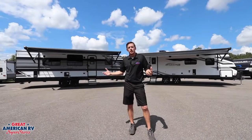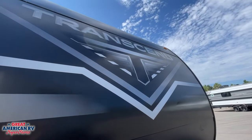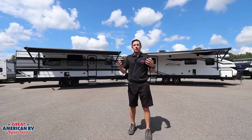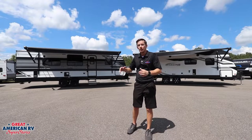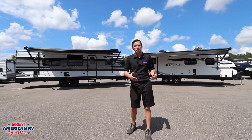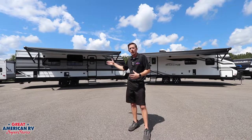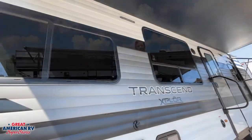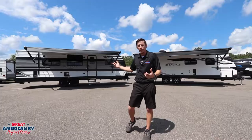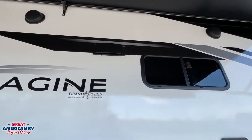One of the biggest differences between the Transcend and the Imagine is that the Transcend is considered an entry-level unit compared to the Imagine, which is a nice step up. But in true Grand Design fashion, they have given us so much more in an entry-level unit compared to their competitors. One thing Transcend holds over competitors is its aluminum siding compared to steel corrugated siding — it gives a much flatter finish, is a lot easier to seal, and is very comparable to the fiberglass siding on the Imagine.